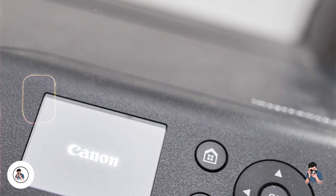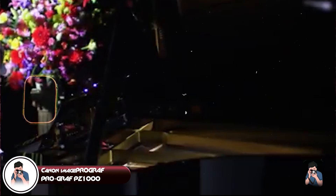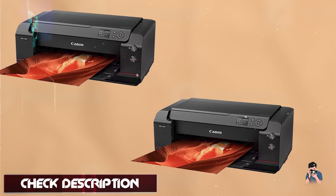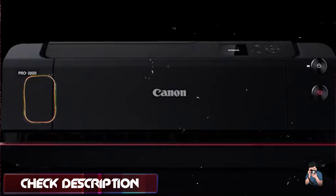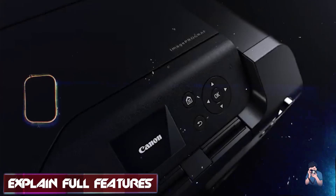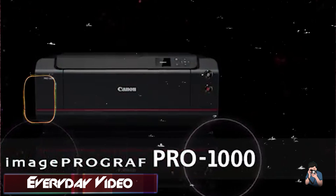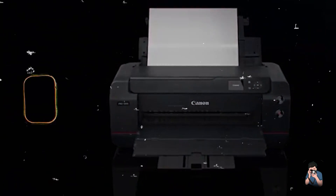Kicking off our list at number one, the Canon ImageProGraph PZ1000. This is a professional-grade large-format printer designed for high-quality photographic prints, catering to photographers who demand exceptional print accuracy and detail. The PZ1000 offers a 12-color Lucia Pro pigment ink system, producing vivid colors and deep blacks. It supports print resolutions up to 2400 by 1200 dpi and can handle media up to 44 inches wide.